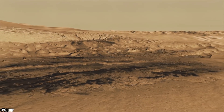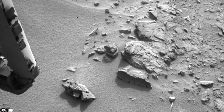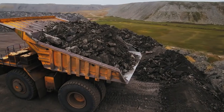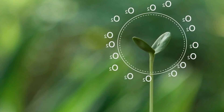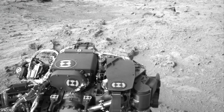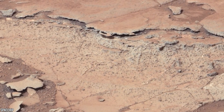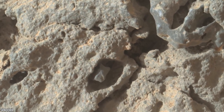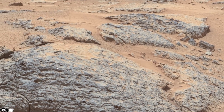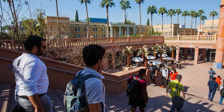Curiosity discovered a place called Yellowknife Bay in the first year of its mission, which was once home to an ancient lake. Based on the minerals left behind, they could tell the lake water was not too acidic or too salty. They also discovered carbon, nitrogen, sulfur, phosphorus, and other life-essential elements. Perhaps most crucially, Curiosity discovered possible energy sources for microbial life. If life existed on Mars, this location would have been habitable. Curiosity also discovered enough carbon in ancient Mars rocks and soils to serve as a raw ingredient for life.